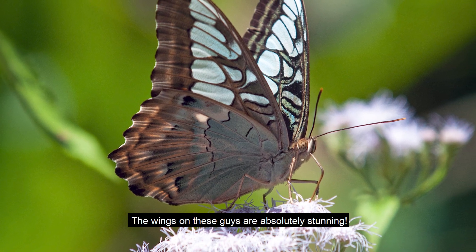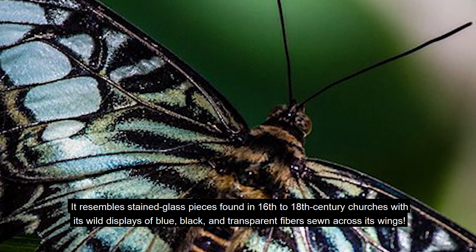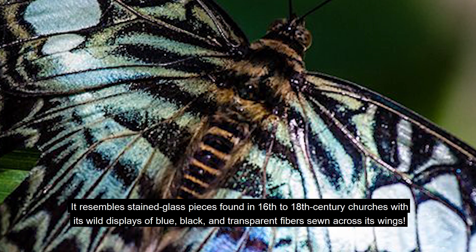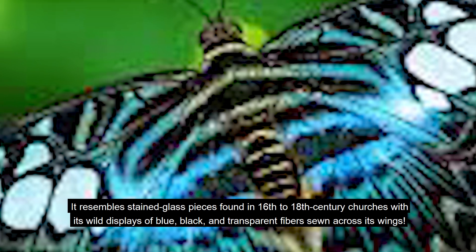The wings on these guys are absolutely stunning. They resemble stained glass pieces found in 16th to 18th century churches, with wild displays of blue, black, and transparent fibers spread across the wings.